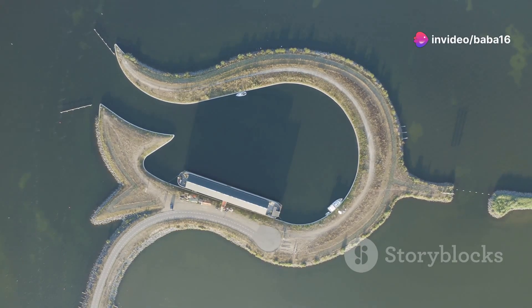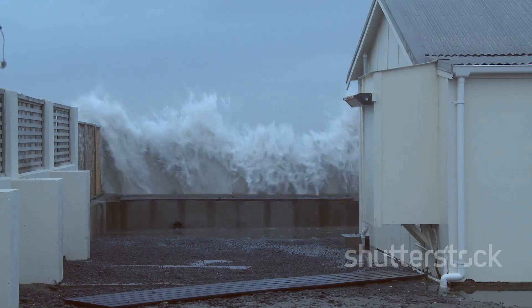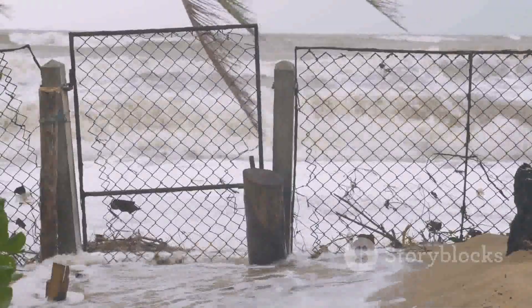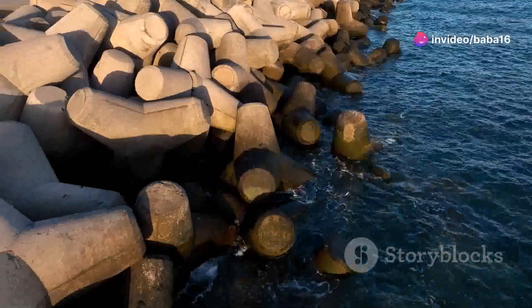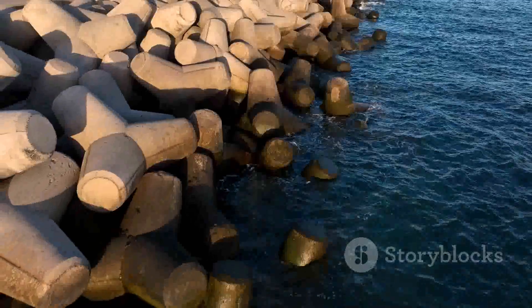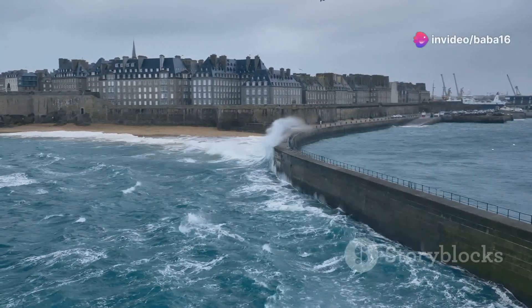Seawalls offer numerous benefits to coastal communities. They protect people and property from flooding and storm surges, which is especially important in areas vulnerable to hurricanes and other extreme weather events. Seawalls also help to preserve the coastline by preventing erosion, maintaining the natural beauty of the coast and protecting important habitats for wildlife. In many places, seawalls have become essential for maintaining the balance between human development and the natural environment.